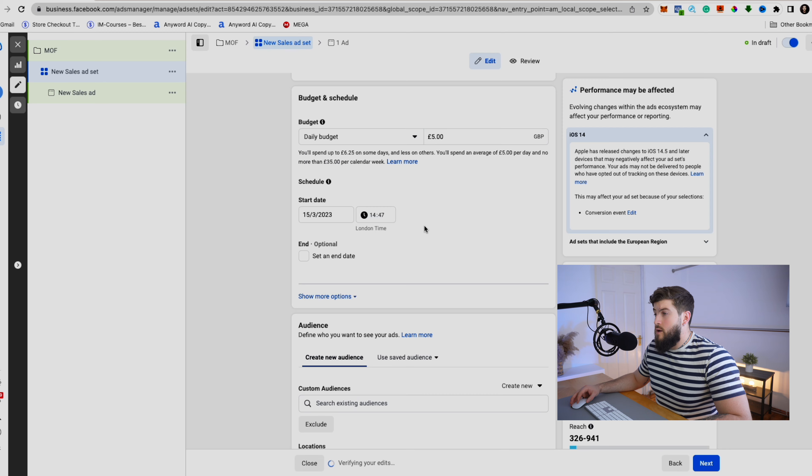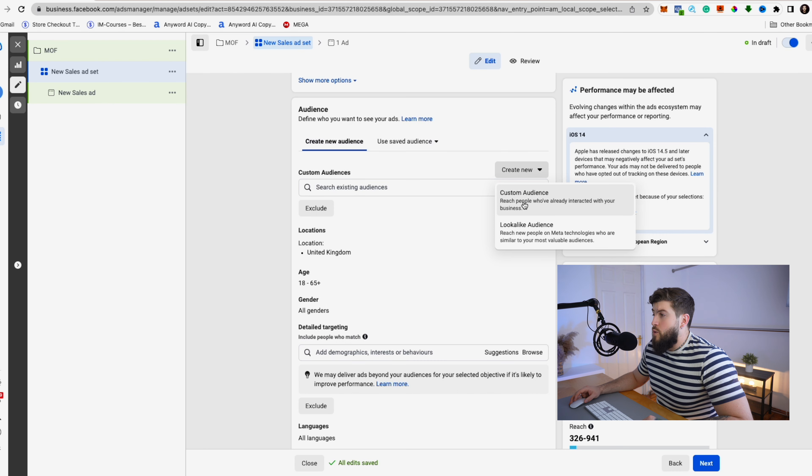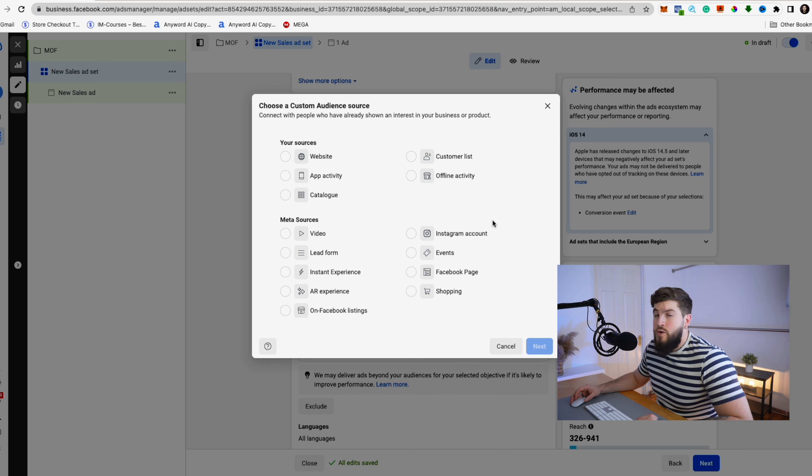Remember: at the first level we targeted cold audiences, but at the middle of the funnel we are going for warm audiences — that means all the people who have already interacted with one of our assets, like videos or creatives, or visited our website. Our goal here is to drive purchases. The campaign objective is always optimized for conversions. Create a new Custom Audience using all the audiences you already have.